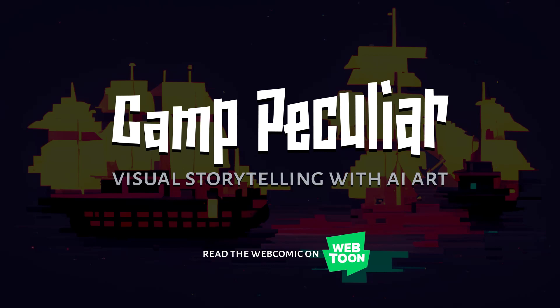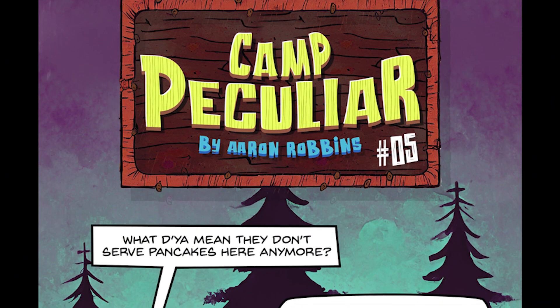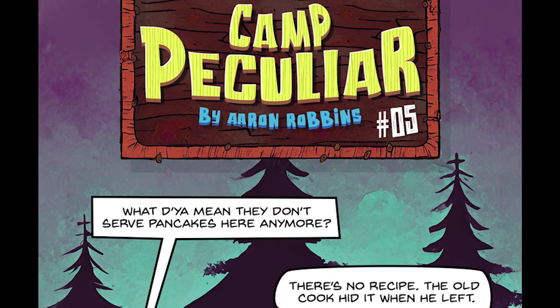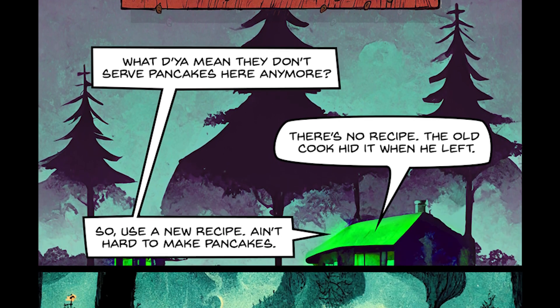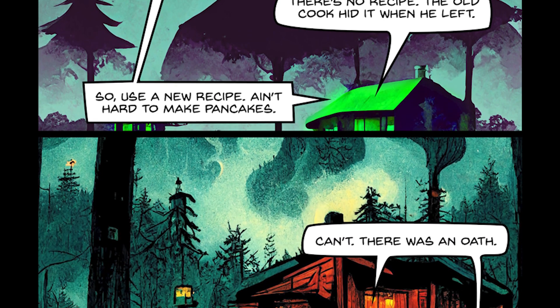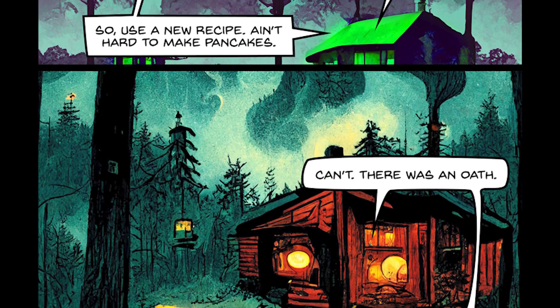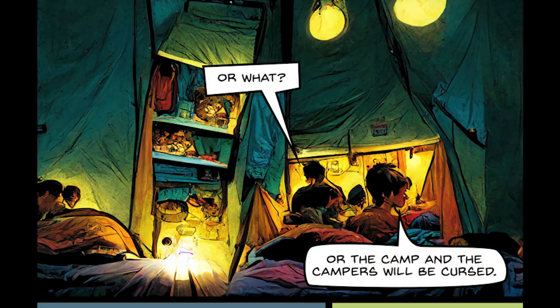Hey there, I'm Aaron, and this is Camp Peculiar, a channel for AI artists who want to make comics, graphic novels, or any kind of visual storytelling endeavor. I write and art prompt the fun, the fantastic, and the wonder-filled webcomic Camp Peculiar, which is entirely AI art-backed. Head on over to Webtoons and search for Camp Peculiar, or use the link in the description below to read the comics I've written and see all the fun AI artwork that goes with them.